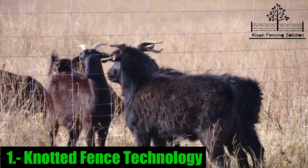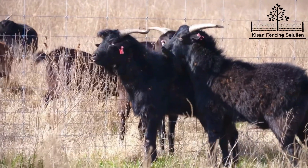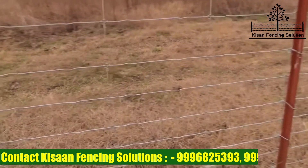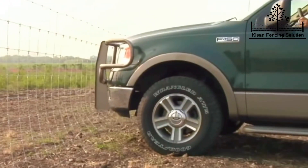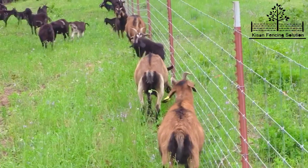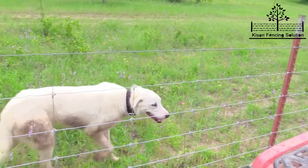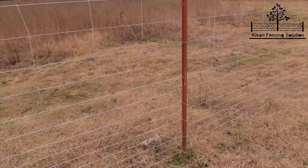First, let's discuss in detail about the knotted fence technology. This is a recent technique which has been introduced in the Indian market. The main benefit is its reduced cost of installation at farms. The price of knotted fence is lesser compared to chain link fence which has a box size of 4 by 4 inches. As the weight decreases in knotted fence, the gap between pole to pole also increases and the number of poles required to install in 100 feet or a 1 acre area reduces, which also cuts the cost.